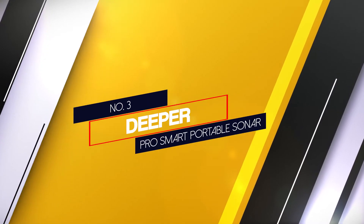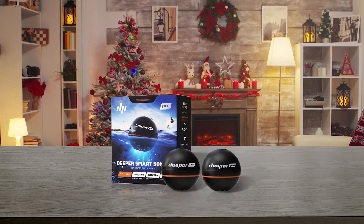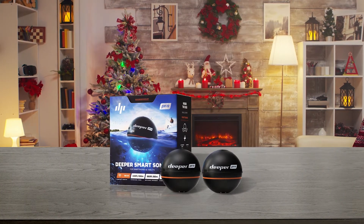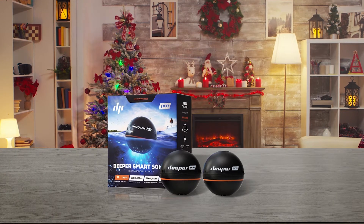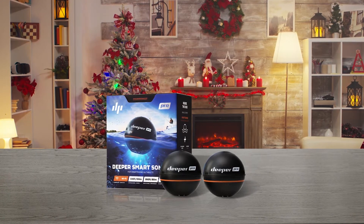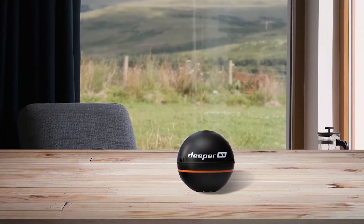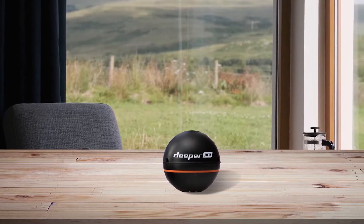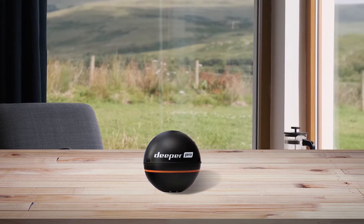Number three: the Deeper Pro Smart Portable Sonar. The Deeper Pro Smart Sonar is the smallest sibling of the Deeper Pro Plus reviewed earlier, but it maintains almost all the features that make the model valuable, at a slightly cheaper price. It casts up to 330 feet and can scan as far down as 260 feet, operating with dual beam sonar frequency.